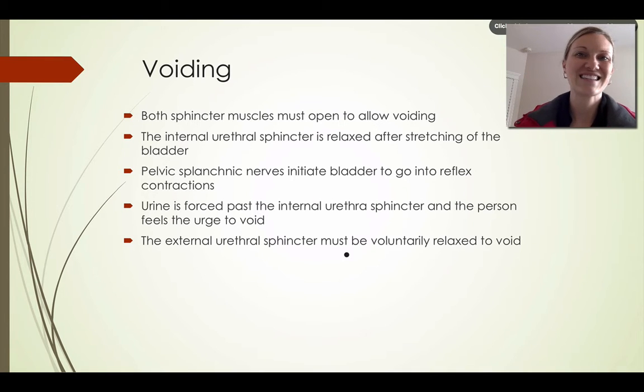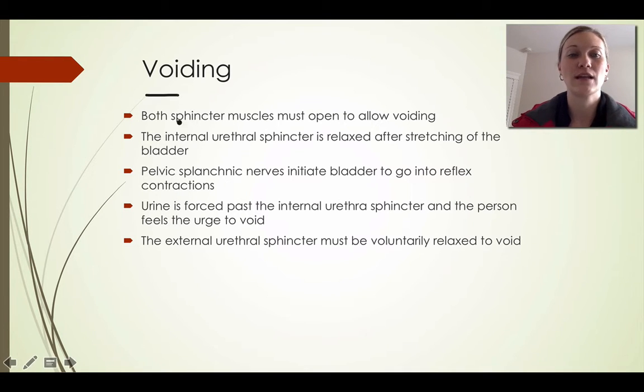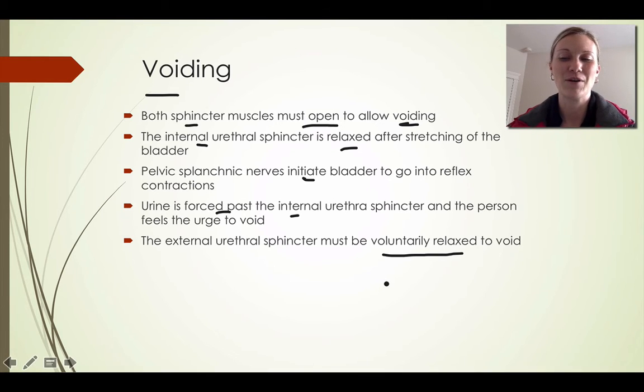The last topic on the urethra is voiding. Both sphincter muscles must open to allow voiding. The internal sphincter relaxes after the bladder stretches, and pelvic nerves initiate reflex contractions in the bladder. Urine is then forced past the internal urethral sphincter and the person feels the urge to void. Finally, the external sphincter must be voluntarily relaxed in order to complete voiding.